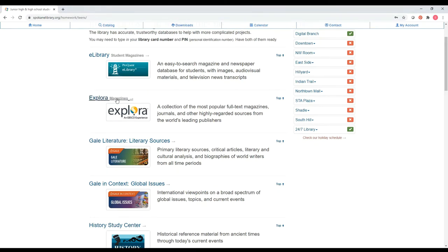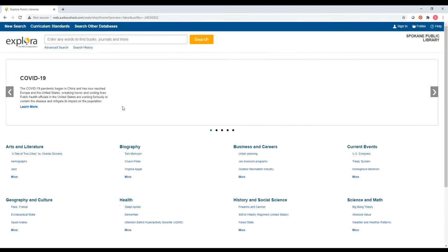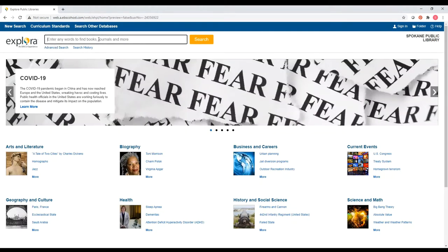For today's demonstration we're going to look at Explora magazines, which is full-text magazines, journals, and other highly regarded sources from the world's leading publishers — which tells us that you can hopefully trust the information you find there. When I click on this, if I'm not working from my work computer I will be prompted for my library card number, so you want to have that handy. On my work computer it pops right up and I can see a basic search bar, an option for an advanced search, and browsing options. There is also a help button up here — some databases have excellent help sections you can use to tweak your searches.